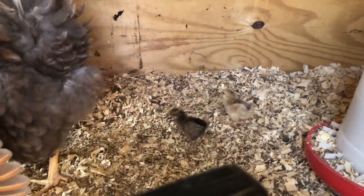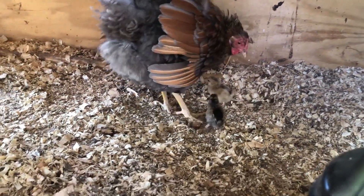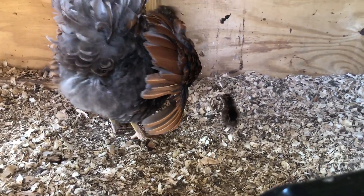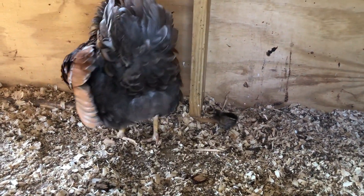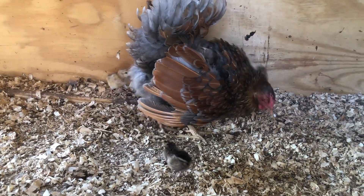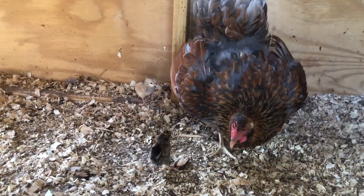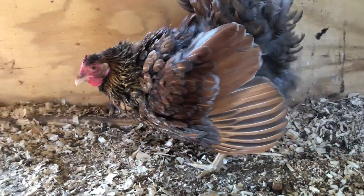We have a surprise! There's two! This is the first time that I've seen the little dark one — that's brand new. Hi, Mama! You got babies!